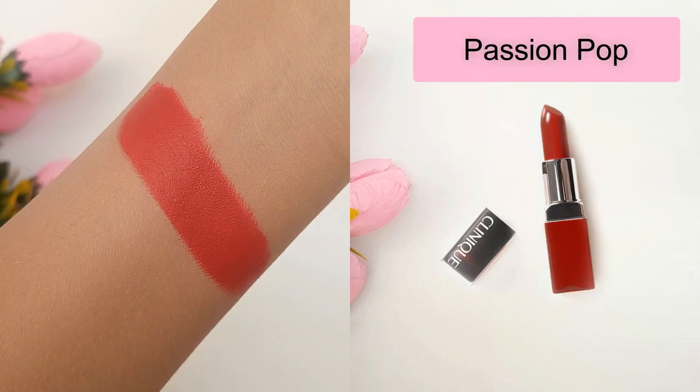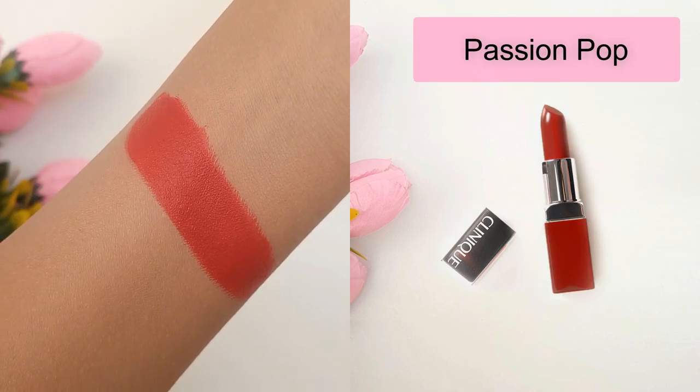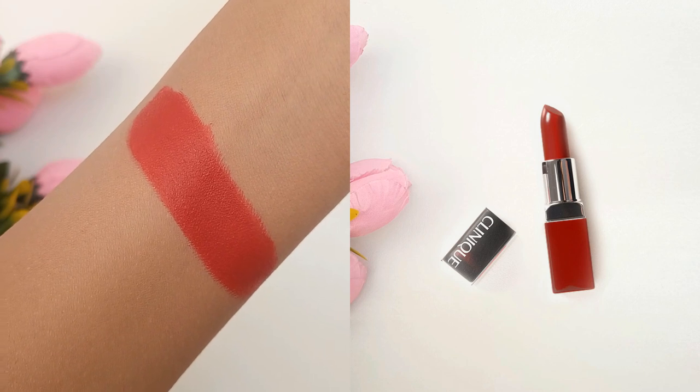Passion Pop is the third shade. It's a medium dark red with bluish neutral to cool undertones and a cream finish.